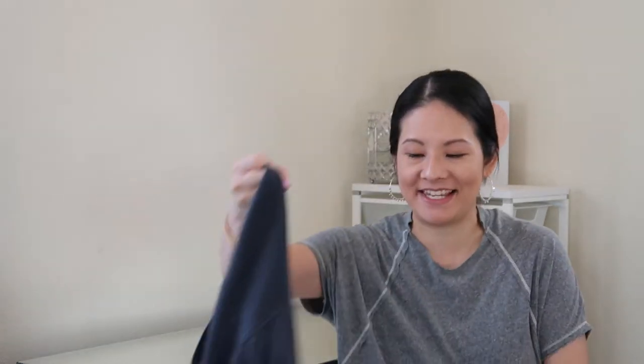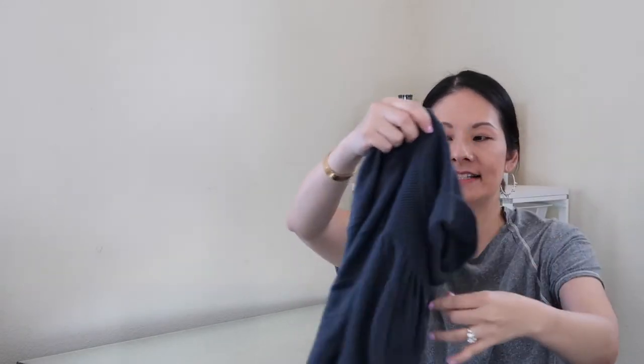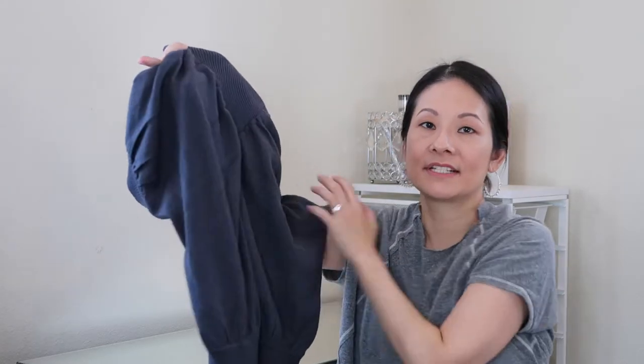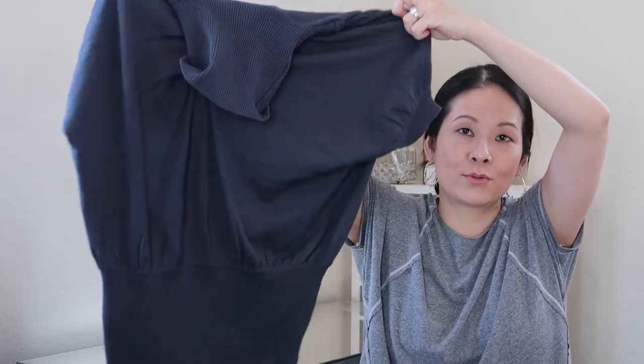Moving into pullover sweaters and tops. The first is from French Connection — a brand I don't have in my closet yet — in a size medium at $6.49. I may end up keeping it because I love the design: a grayish-blue short-sleeve sweater with a dolman-type sleeve and turtleneck. Perfect for layering in these cooler months, and in really good condition.